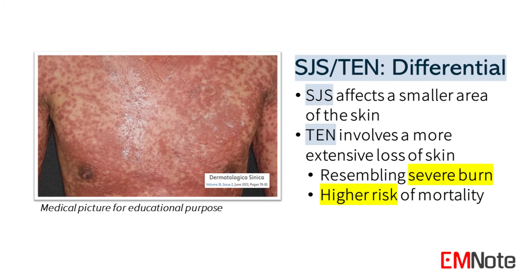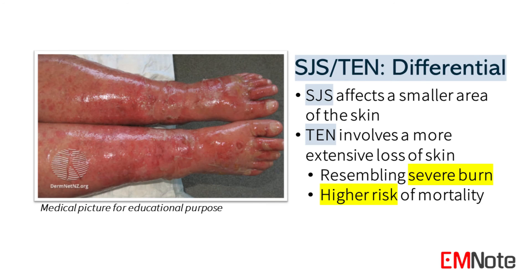While Stevens-Johnson syndrome affects a smaller area of the skin, toxic epidermal necrolysis involves a more extensive loss of skin, resembling a severe burn and posing a higher risk of mortality.